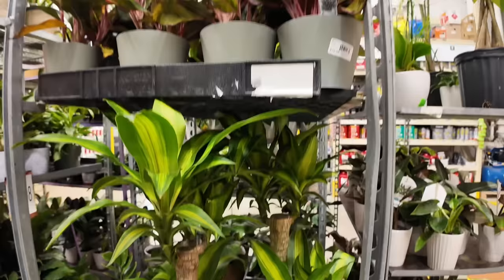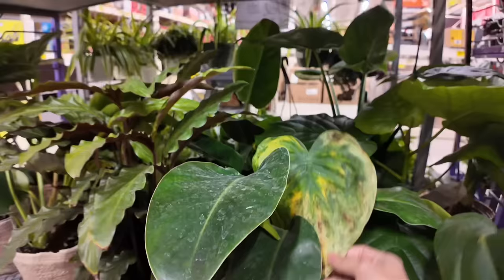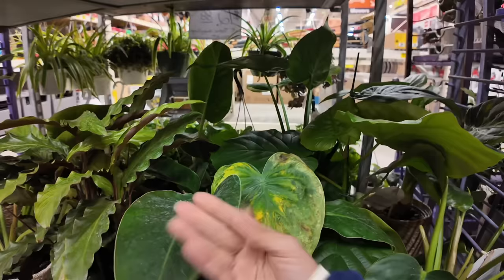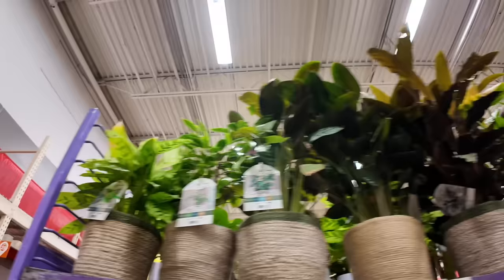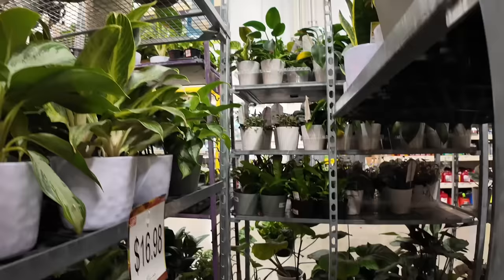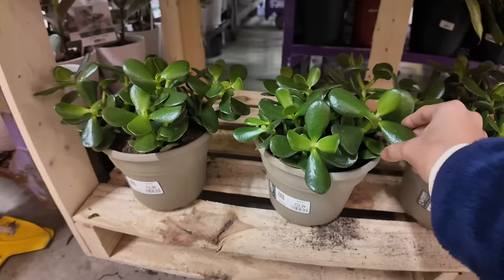There's tons of Aglaonemas around — I've been seeing them often. Your Ficus Umballata looks so sad; they're so dusty. Bromeliad. Calathea. These are nice jades, actually very nice jades. They're very plump and they look good. Are they $13?